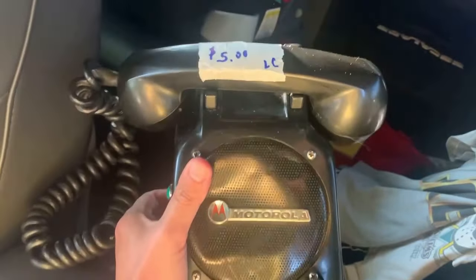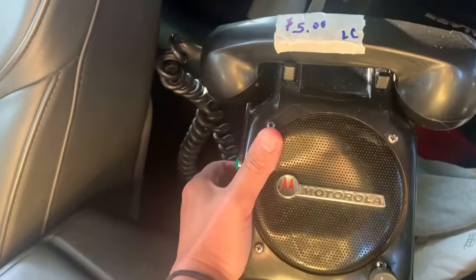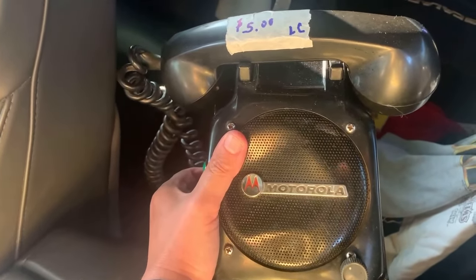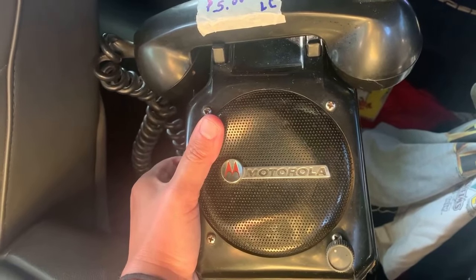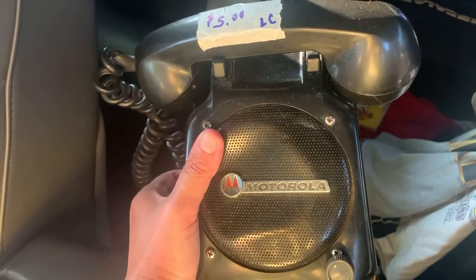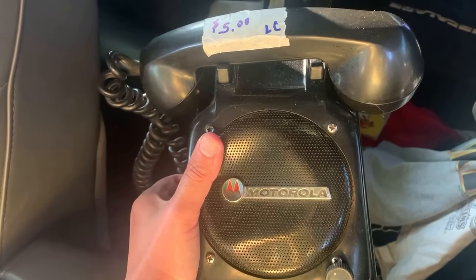Last but not least, this weird Motorola phone. I have not done too much research into it yet, but I had to buy it because I've never seen a phone like this. At $5, I should be able to make something on it — it could be a huge find, I don't know. I don't even know how to look it up; I tried to Google it and it didn't find anything, so I'm going to have to do a lot more research. If it ends up being this astronomical price, I'll throw it up on the screen. But yeah, it was a great garage sale — the early bird gets the worm.